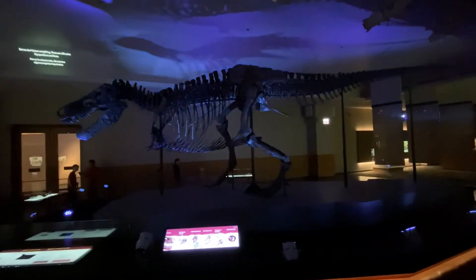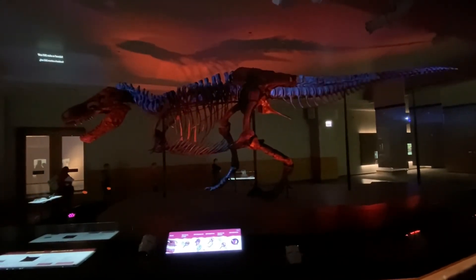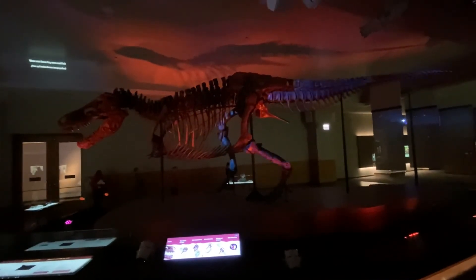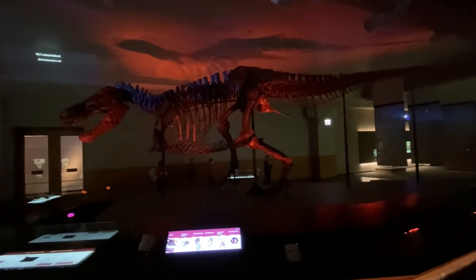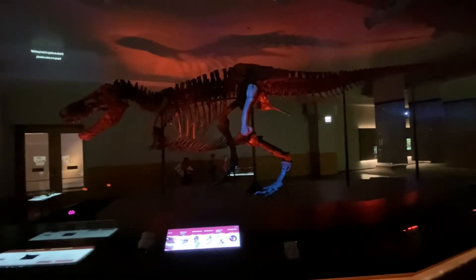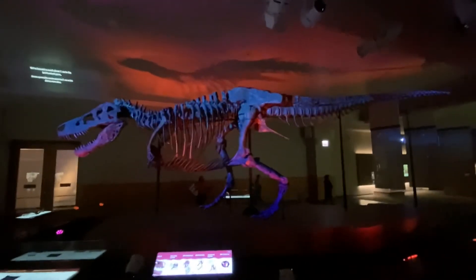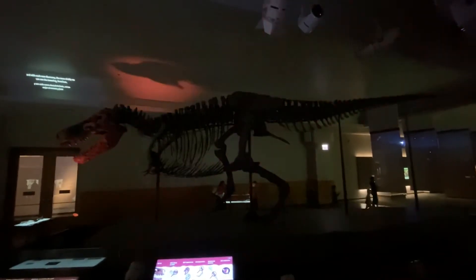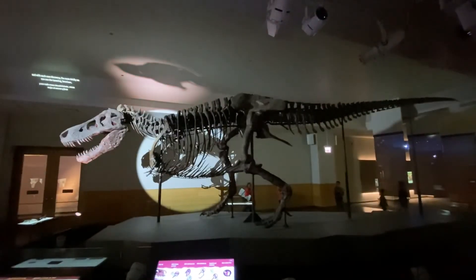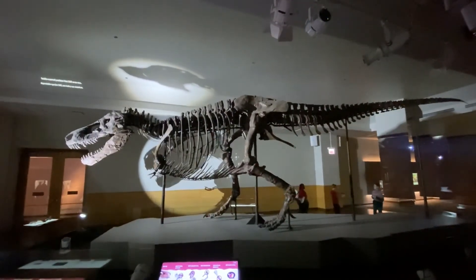But we don't know everything. There are still some big questions out there. Was Sue male or female? What were those tiny arms used for? Did T-Rex have feathers? Did they hunt in packs or alone? We've learned so much about T-Rex in the last hundred years, and with each new discovery, the more vividly we can see the towering, ferocious, battle-scarred predator that Sue once was.